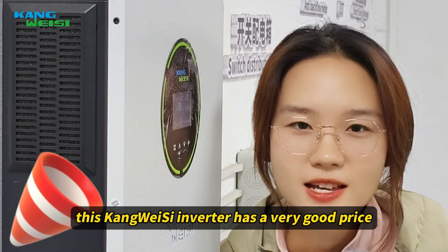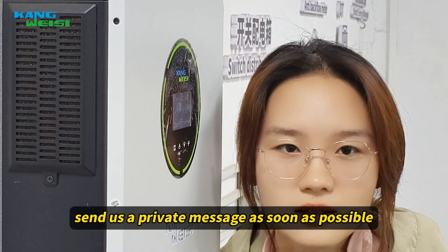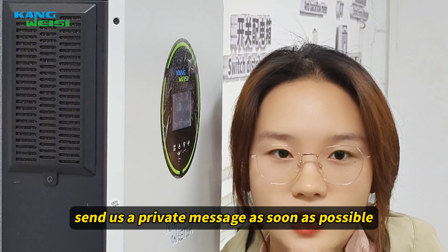This Conway one has a very good price. If you want to know more about it, send us a private message as soon as possible.